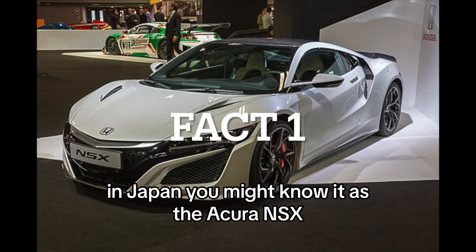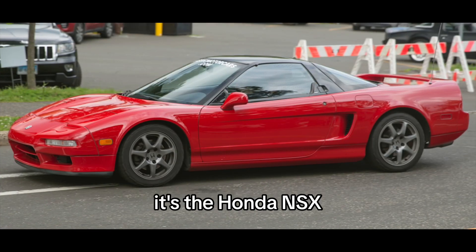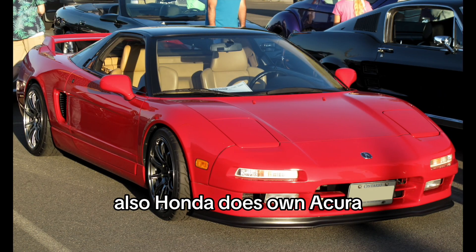Fact 1: Origins in Japan. You might know it as the Acura NSX, but in many parts of the world, it's the Honda NSX, and it was born in Japan. Honda does own Acura, and Acura is just the luxury version of Honda vehicles.